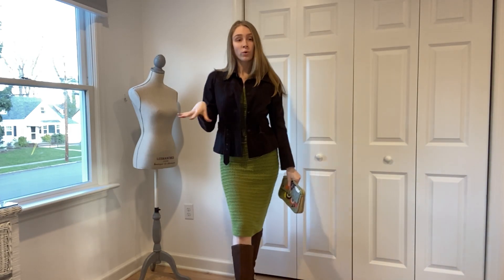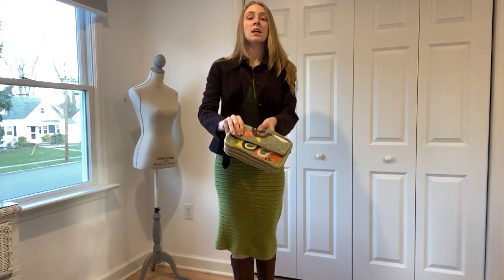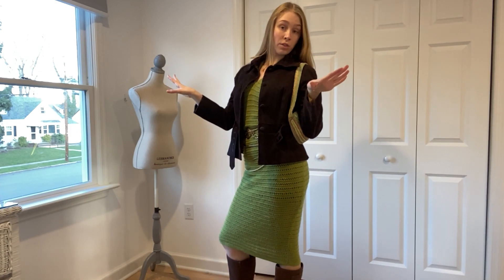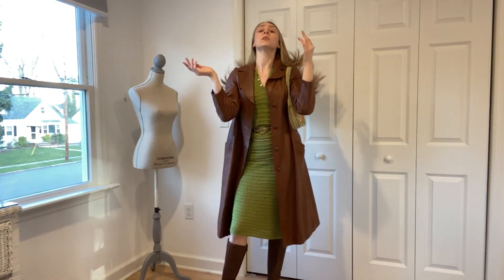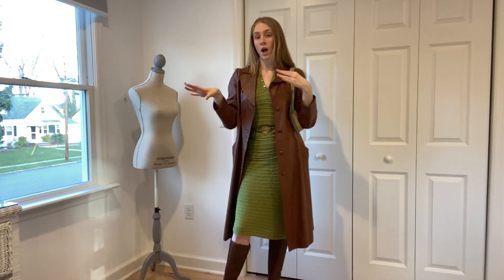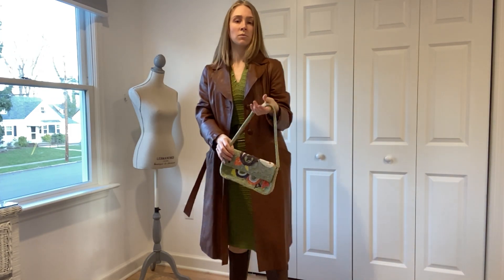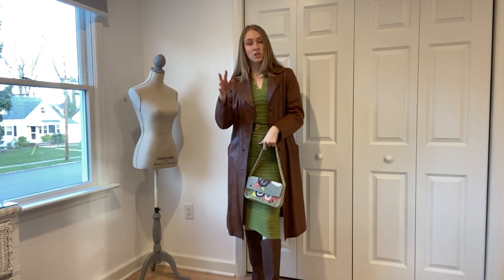The first time I wore this outfit, I wore it with this little thrifted brown corduroy coat from the Goodwill Outlets, along with this beautiful thrifted beaded bag from ThredUp. But I also pulled out this thrifted leather jacket — similar to a trench coat — because when I look at this bag, it's indicating to me what colors go well together and complement each other.